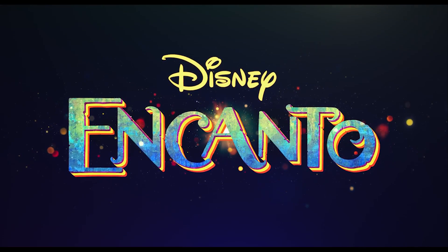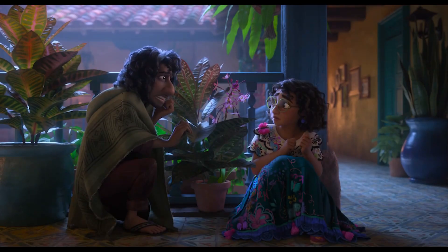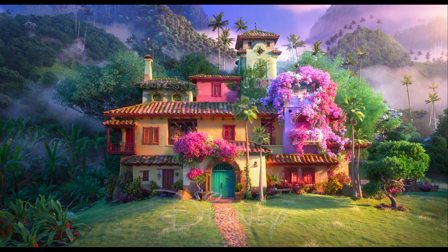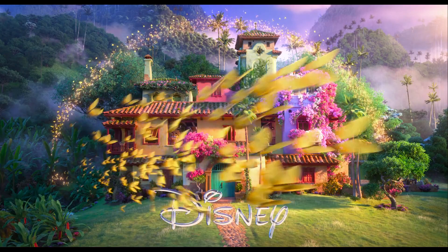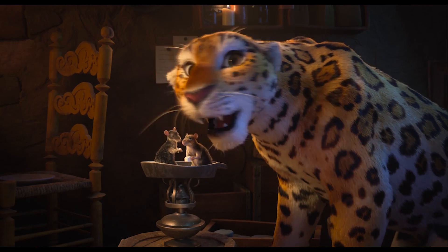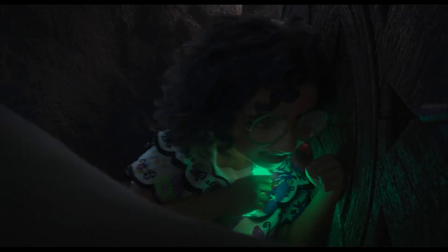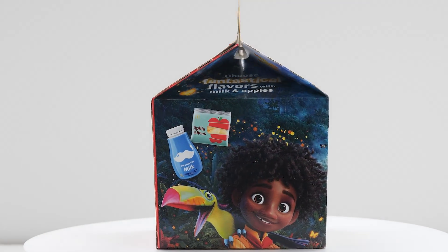Disney's Encanto hits theaters November 24th. Encanto is the tale of an extraordinary family, the Madrigals, who live in a magic house in the mountains of Colombia in a charmed place called Encanto. When Mirabelle discovers that the magic surrounding Encanto is in danger, she decides that she, the only normal Madrigal, might be her family's last hope.